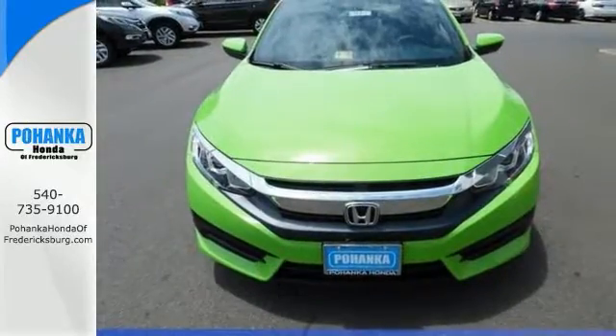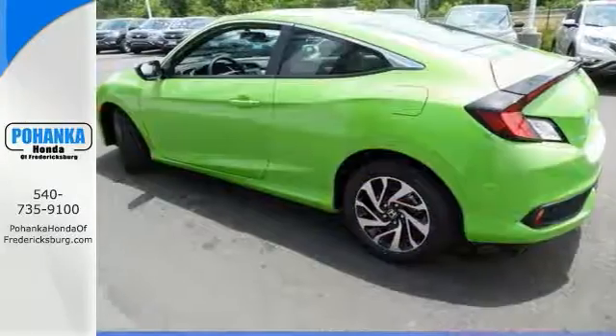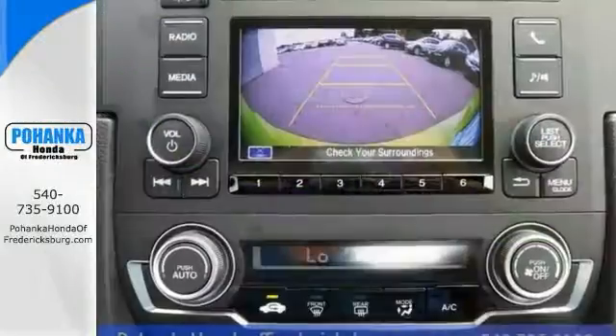Features include a backup camera, keyless entry, auxiliary audio input, multi-information display, and climate control.